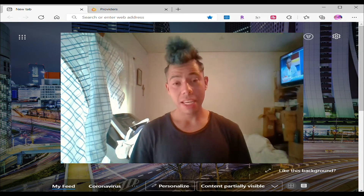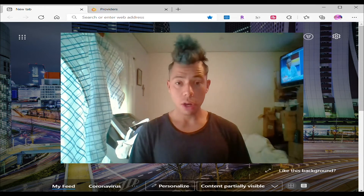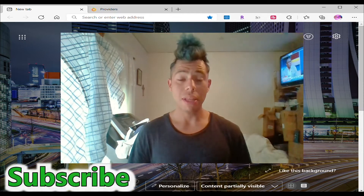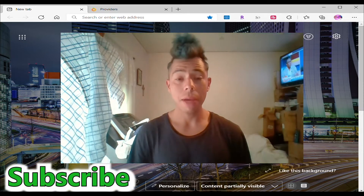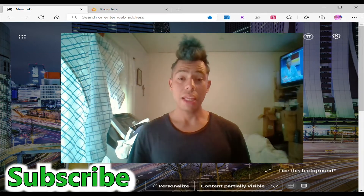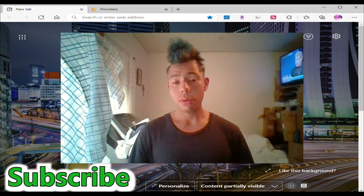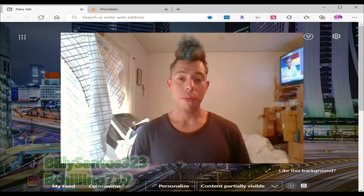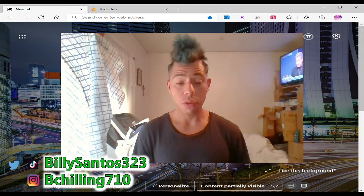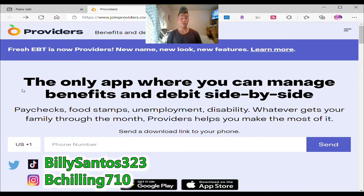Hi, today is a video about EBT and your PBT card and how you can use a new app called the Providers app. Now, if you've seen my other video, I spoke about the Fresh EBT app. They actually updated this Fresh EBT app and changed the title to Providers app. I did promise you guys I was going to give you a review about the app, but first I have to transfer it from my phone to the screen of the computer and show you guys. So before that, we're going to talk a little bit about why they changed the name and what new features are in this Providers app. As we go to the website, we see right here — this is the Providers app and it just changed from the Fresh EBT app.